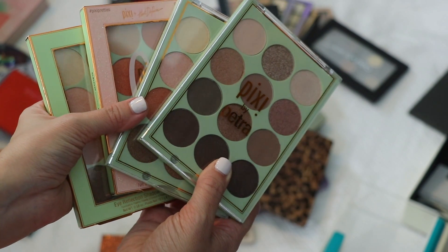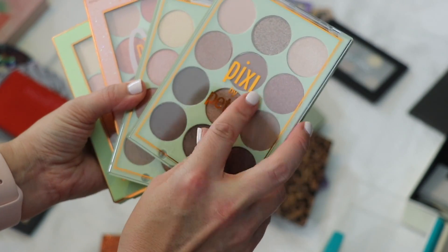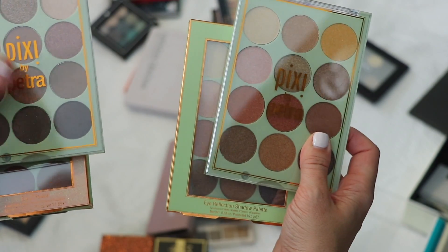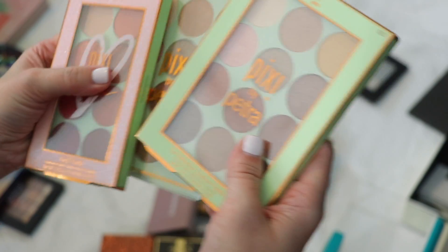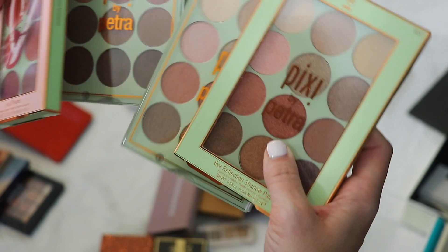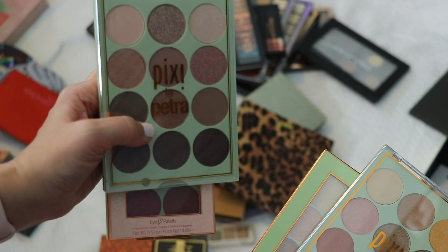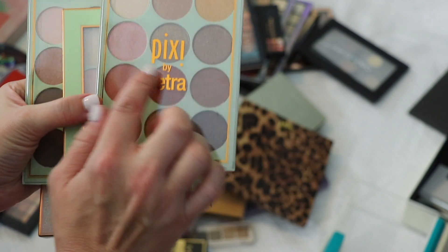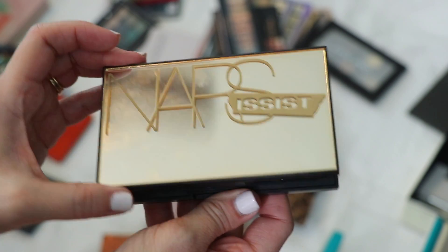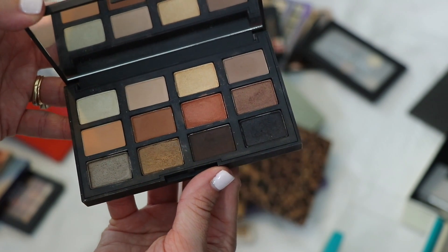I have four Pixi by Petra palettes. I feel like all of these look kind of the same to me. I'm going to pick one and stick with it — decluttering the rest. I only have one NARS palette, the Narcissist Loaded. I just don't think I'm ready to get rid of it yet. This is tough — I'm going to put it in the maybe pile.